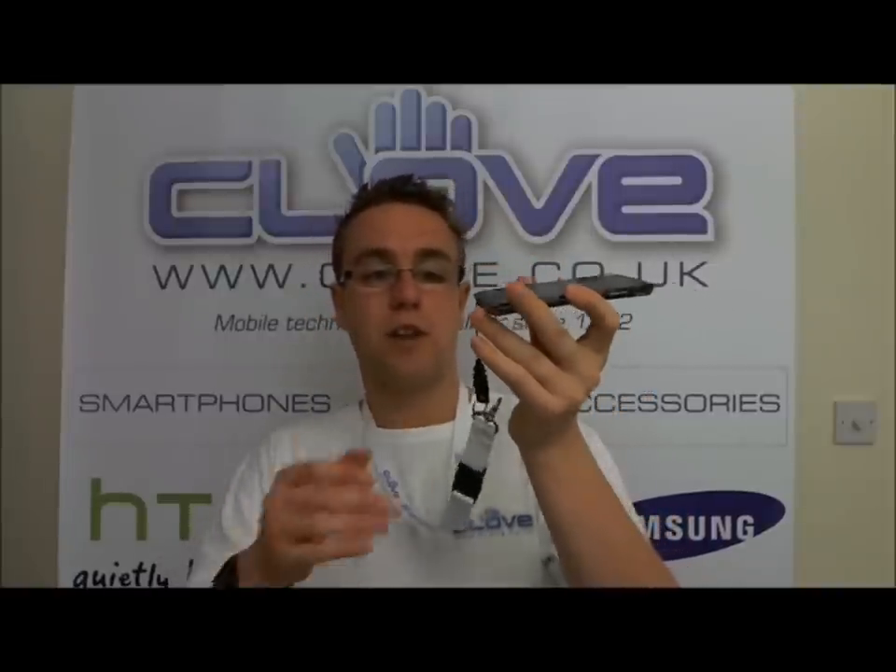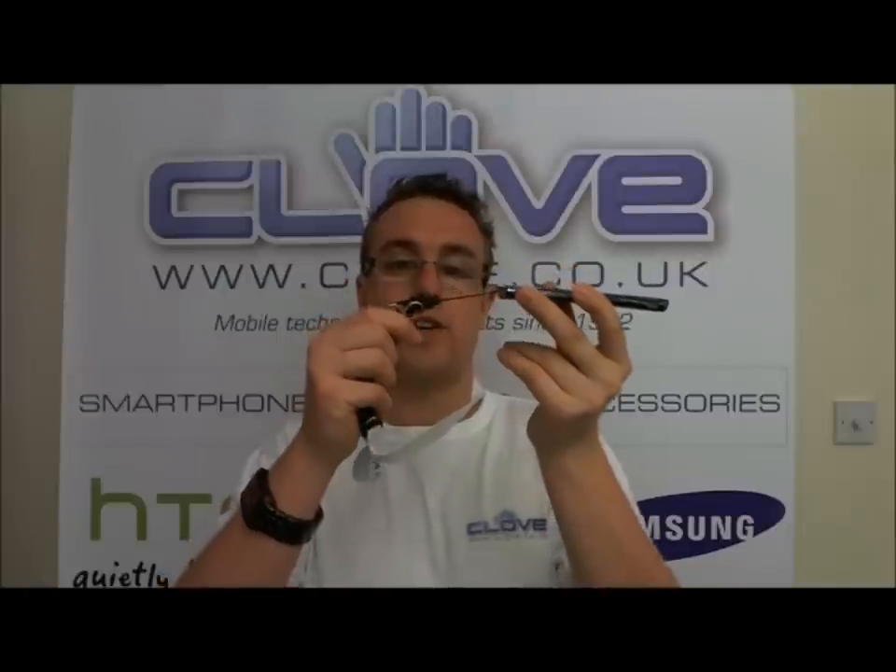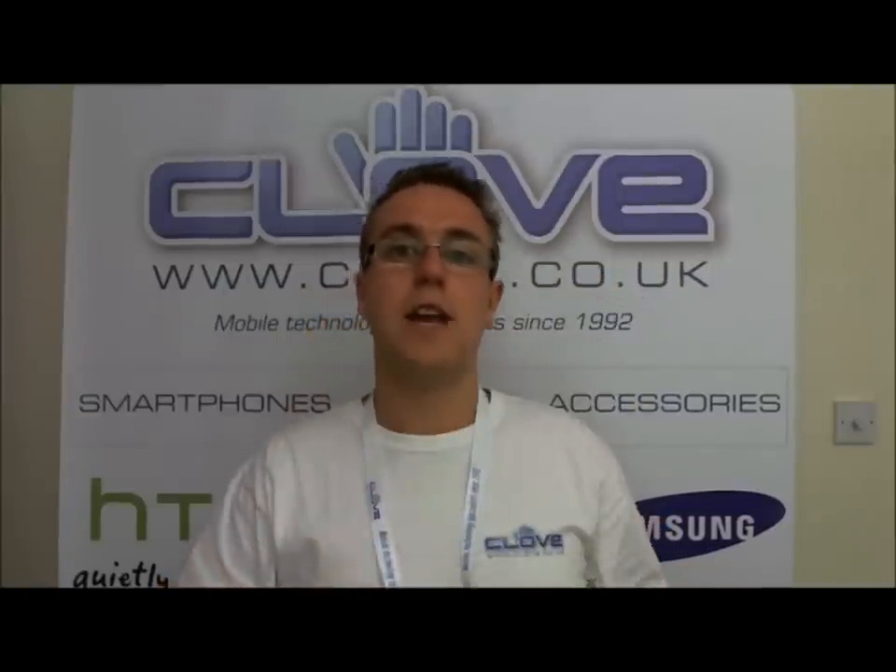First things first, I really like this — it's got a lanyard attachment. Very few smartphones do. I'm not saying this is something you'd use every day, but if you're a bit of an outdoors person using your device for walking and GPS maps, it's a really handy feature so that you can have the device with you, easily accessible and know it's secure.